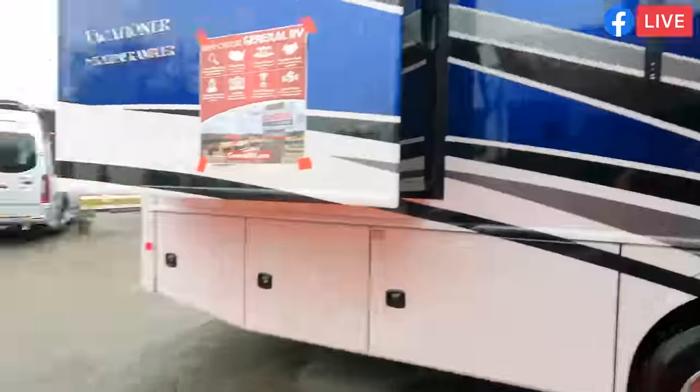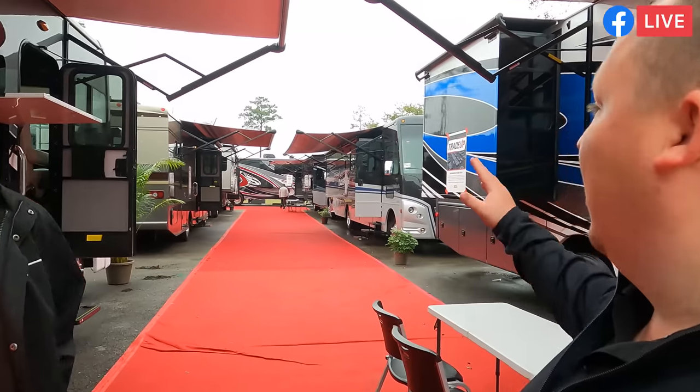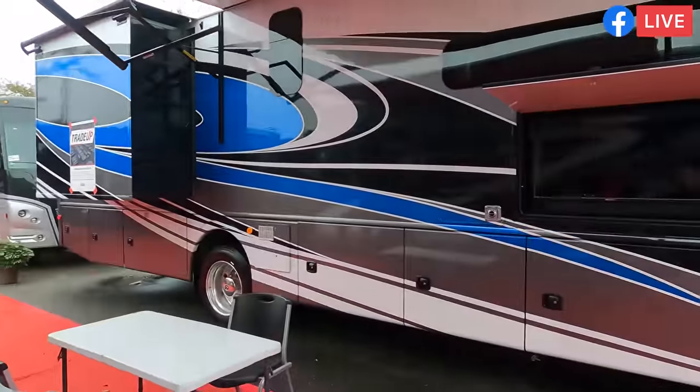Hey everyone, what's going on? Welcome back to another video. Today I'm super excited — it's the final day of the Jackson RV show and it is wet. There's Becky in the beast. With me, we're going to take a look at some of the classic gas units, and with me is Mr. Stan Creel. Once again, I'm Stan Creel, Legend RV, and we're going to happily show you all these beautiful Class A gas units that we have sitting here.